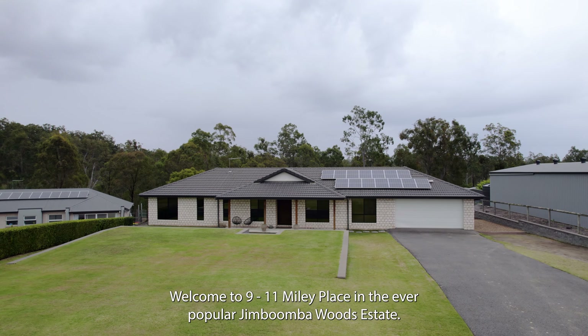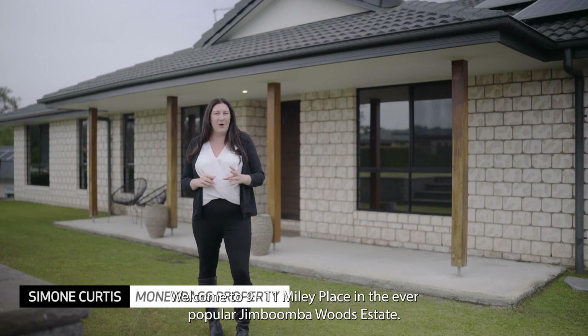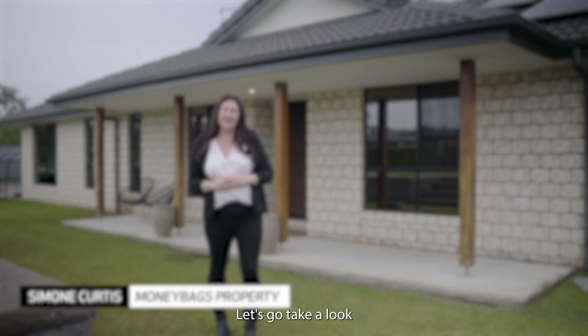Welcome to 9 to 11 Miley Place in the ever popular Jimboomba Woods Estate. Let's go take a look.